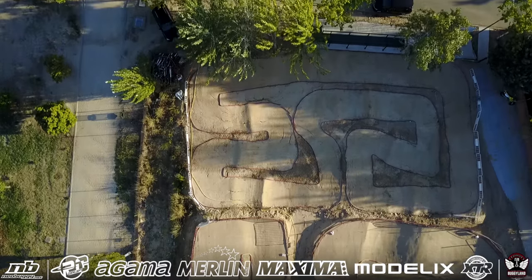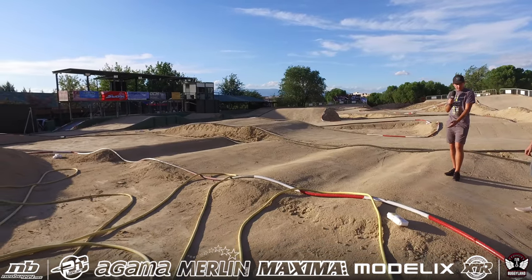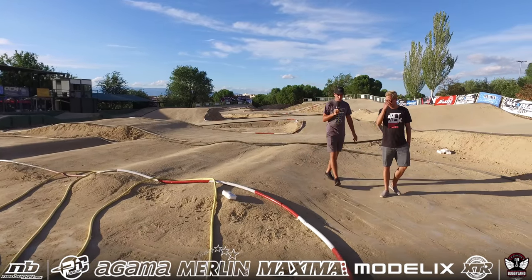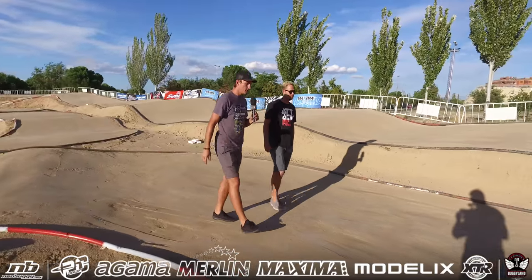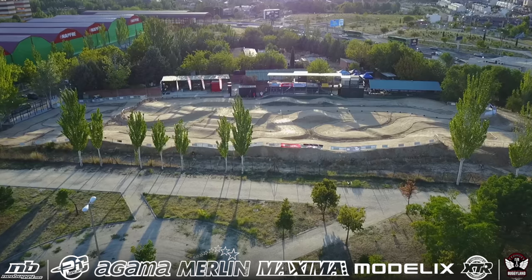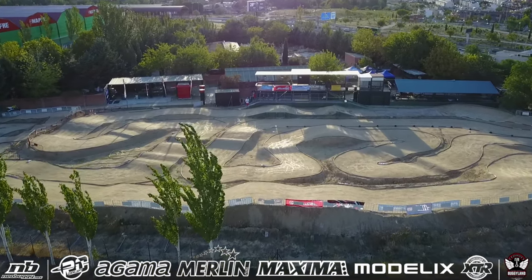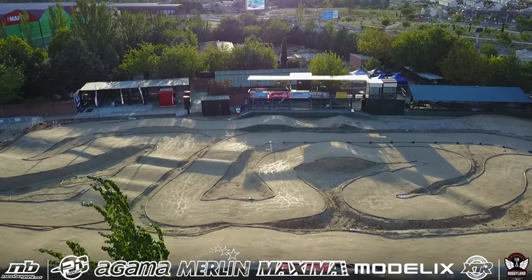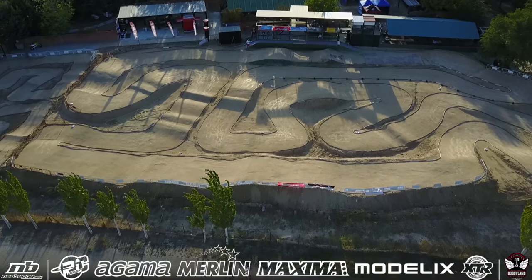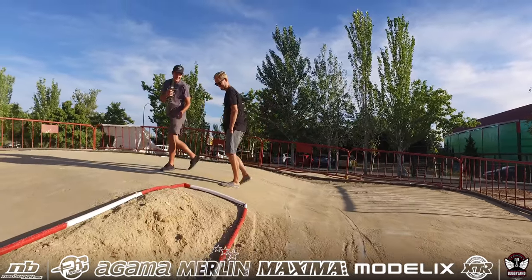Coming down that hill and that small little double, there is a jump section here — one line through, I think it's a double-double, not very high either. Pretty small doubles coming to a right-hander. It's kind of a two-step corner — a pretty steep hill here again. You want to be pretty close to the piping, which is pretty low as well, so a few cars are for sure going to be on the inside. Zack is one of them.